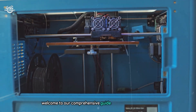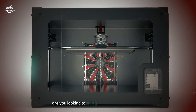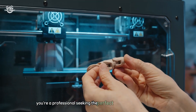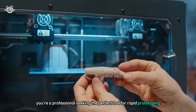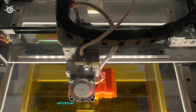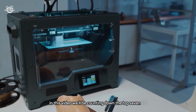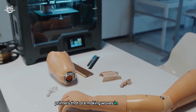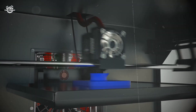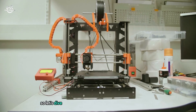Welcome to our comprehensive guide on the best 3D printers available in the market today. Are you looking to bring your creative ideas to life, or perhaps you're a professional seeking the perfect tool for rapid prototyping? Maybe you're an educator wanting to inspire the next generation of innovators. In this video, we'll be counting down the top 7 3D printers making waves in the industry, from budget-friendly options to high-end powerhouses — we've tested them all.